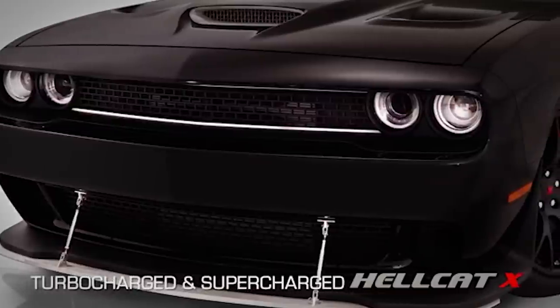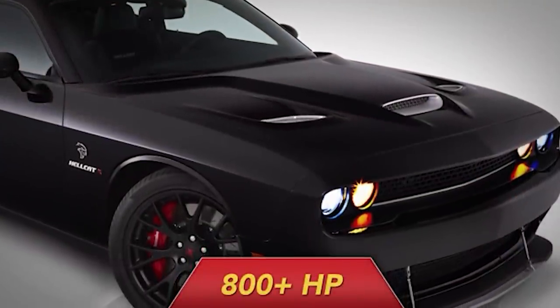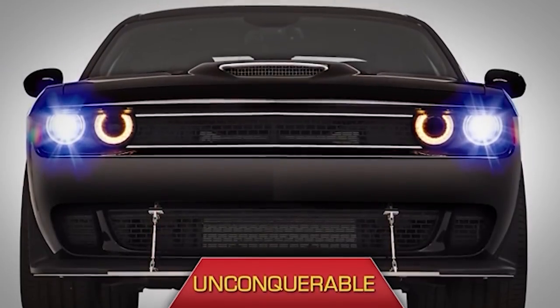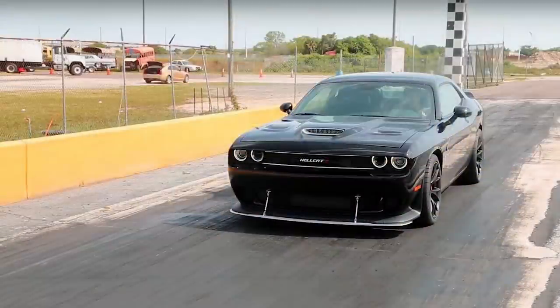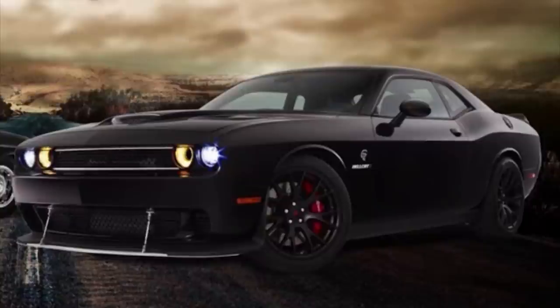As for the Hellcat X itself, it got a bunch of different features over the regular production version. The outside had raw aluminum hood extractors instead of black, chrome accents on the grille, an adjustable chin splitter with rods, a deck lid spoiler, a handmade diffuser, and Hellcat X fender badging. It's nothing crazy — just a few modest additions. The inside is almost the same as a regular version, but adds Hellcat X logos embroidered on the front seats and floor mats, though unfortunately there are no pictures of that interior.